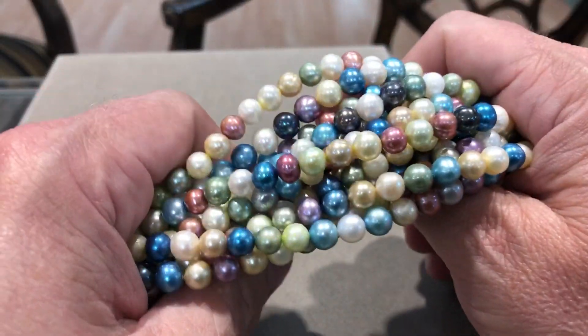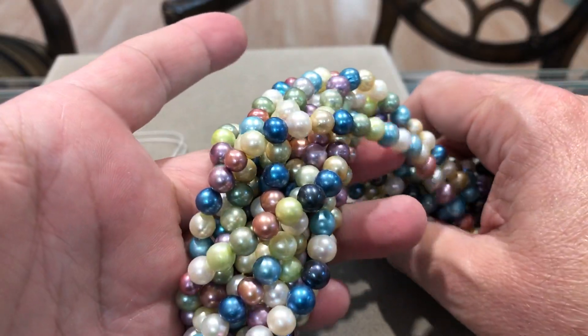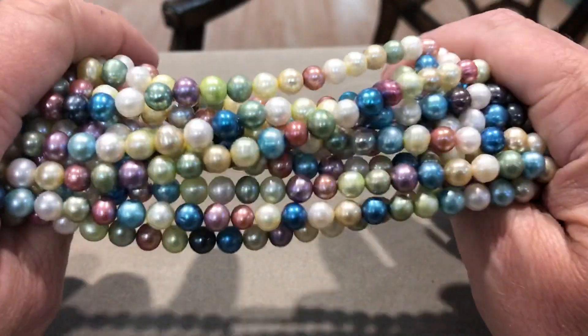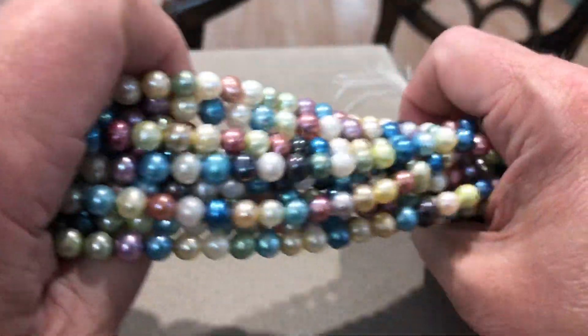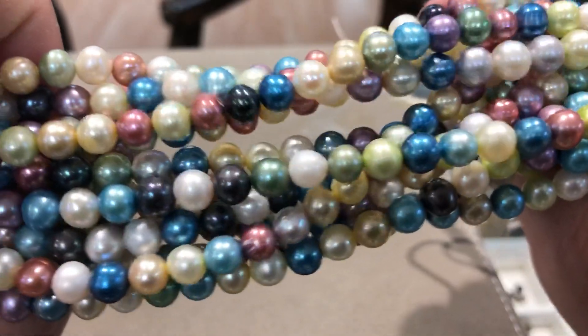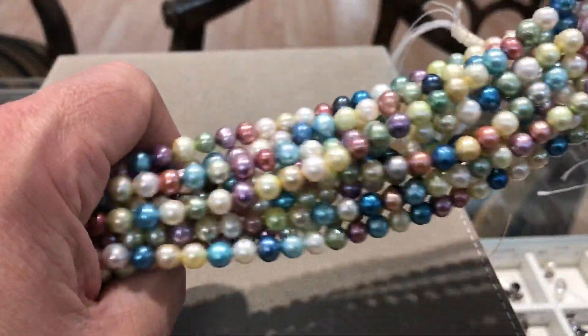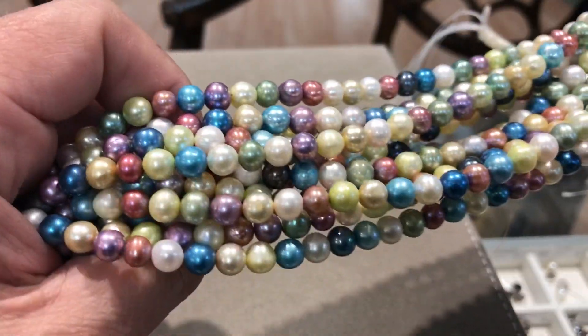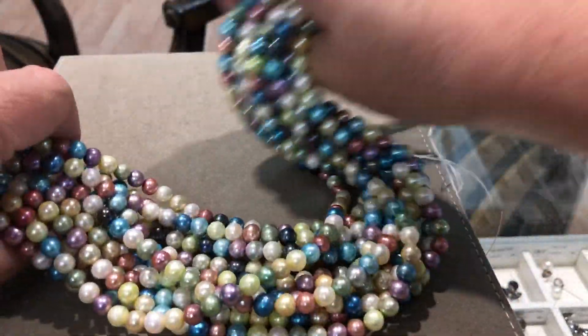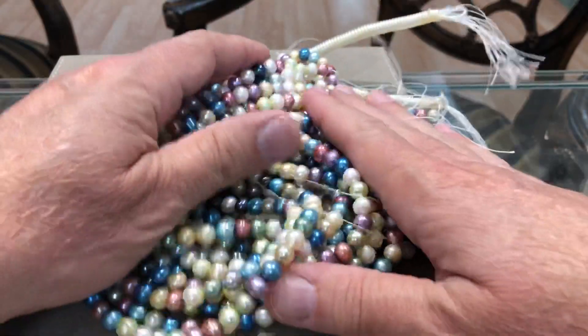These were $50 a strand. We're going to do them for $20 a strand. We have a few of them. But you can see the quality of them — you can see the luster on these puppies. $20 a strand.